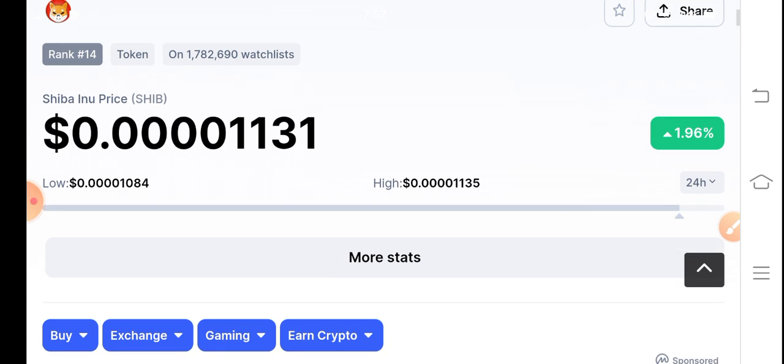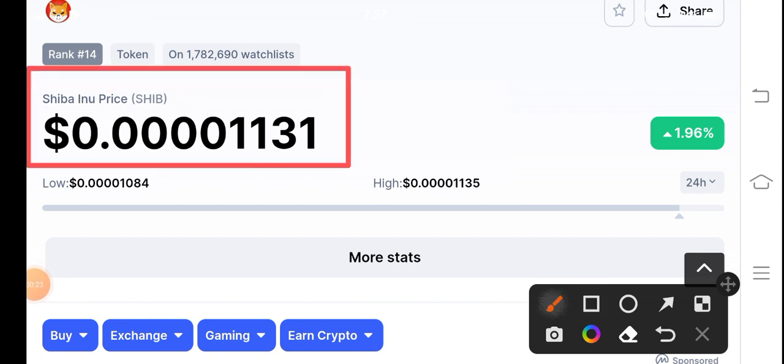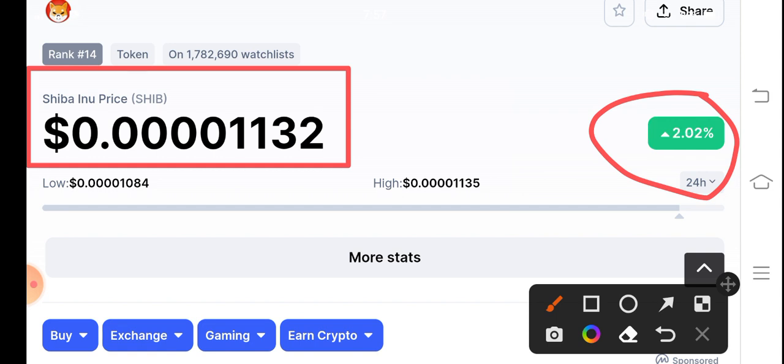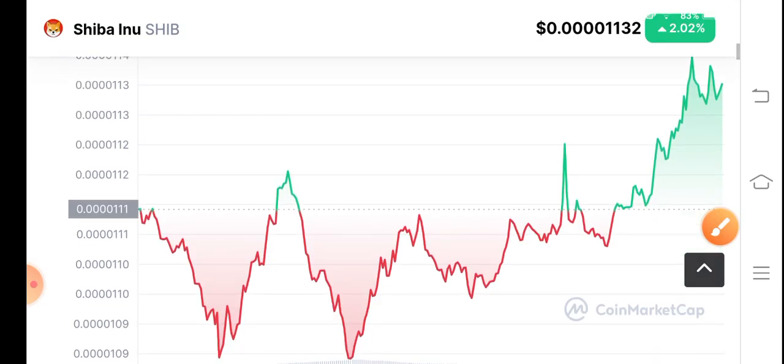By the way, if we see the current situation of Shiba Inu coin, the current price is $0.00001131 US dollars, up 1.96% in the last 24 hours. It's amazing, and I'm very happy to see the current changes in Shiba Inu coin.